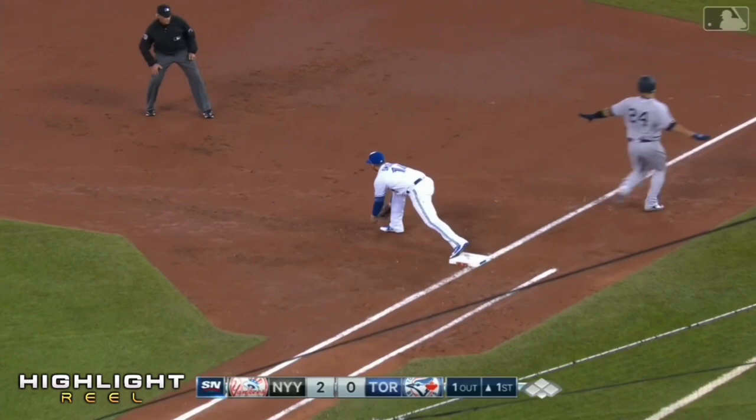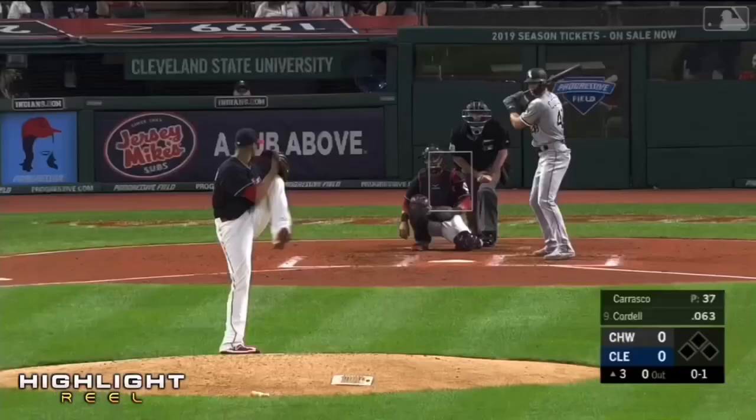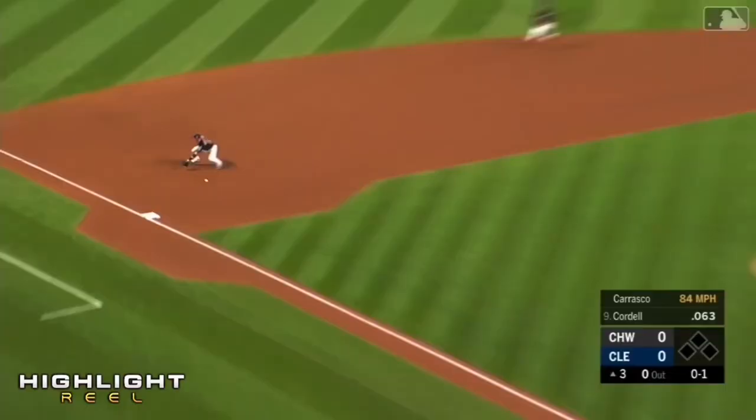Diving stop by Donaldson, and in time at first to get him. He bounces it across the infield but just does get Sanchez.